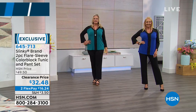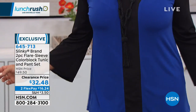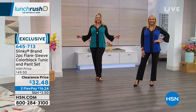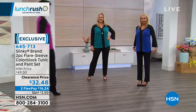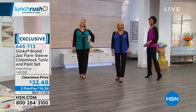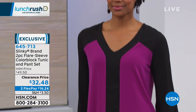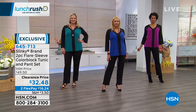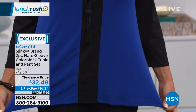For someone who may be tuning in and maybe they don't know a lot about Slinky brand, tell me about your fabrication. That jersey stretch knit has just blown up the world because it does so many things for our bodies. It's a polyspandex blend. What I love about our knit is it's a beautiful weight, so it glides over your curves. It doesn't cling. It's cool to the touch - it's got a cool hand, so even in the hot months it feels cool against your skin. It doesn't wrinkle.